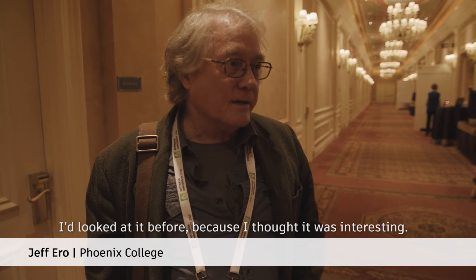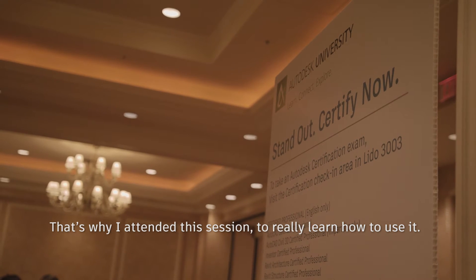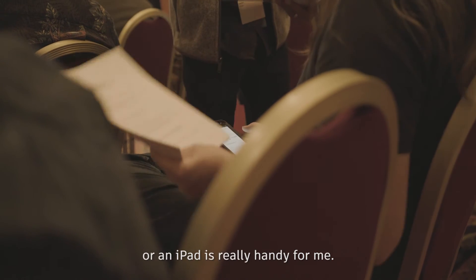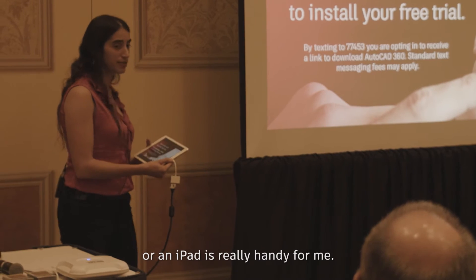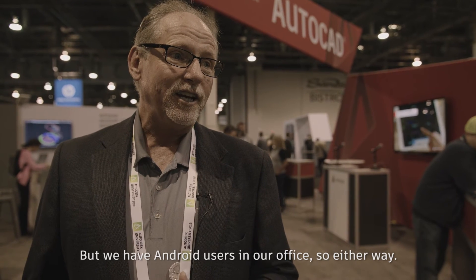I looked at it before because I thought it was interesting. That's why I attended this session to really learn how to use it. Being able to carry around drawings on a phone or an iPad is really handy for me. I'm using it on an iPhone, but we have Android users in our office, so either way.